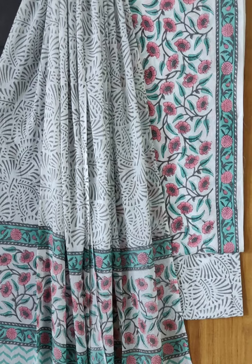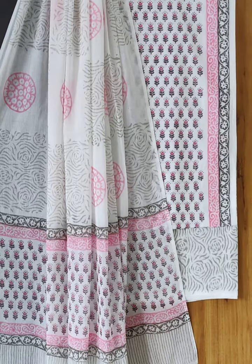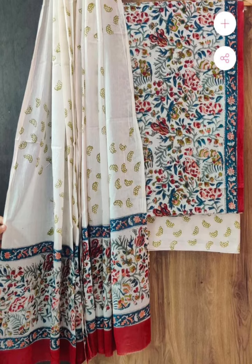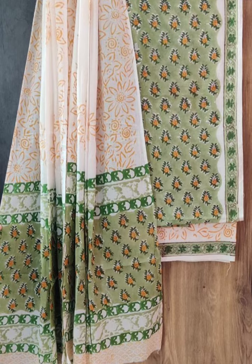The WhatsApp number is in the description. Very beautiful — 1.5 meter each. You can get a beautiful palazzo suit and a beautiful kameez. You can get any size in it. The print is very nice, so you can book quickly.